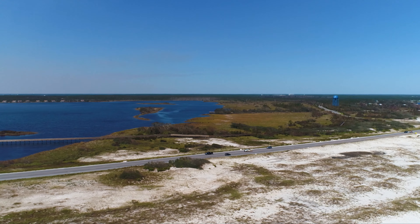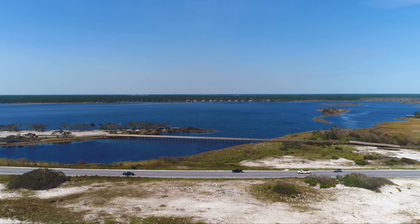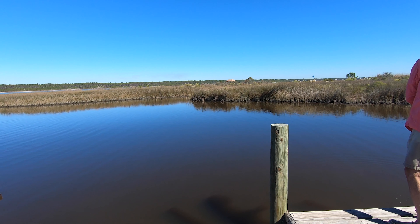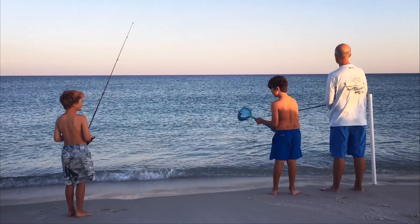In the heart of Gulf State Park lies Lake Shelby, a 900-acre freshwater lake that's home to a variety of fish species. Whether you cast your line from the banks or the pier, this is an ideal spot for first-time anglers looking for a shorter fishing adventure.